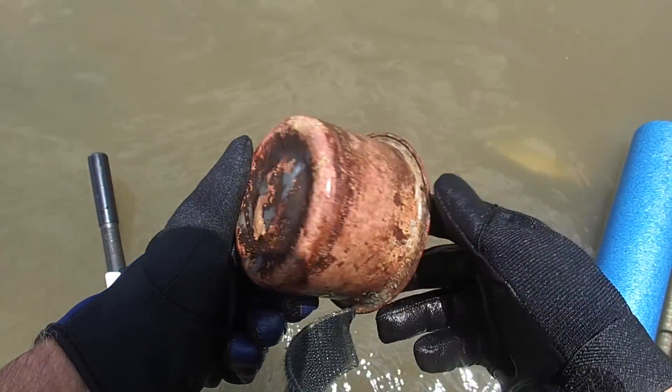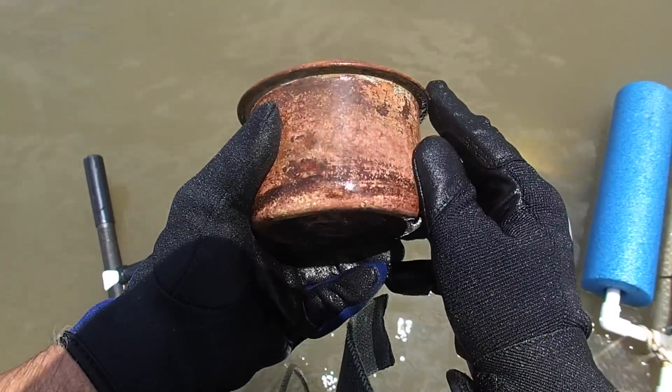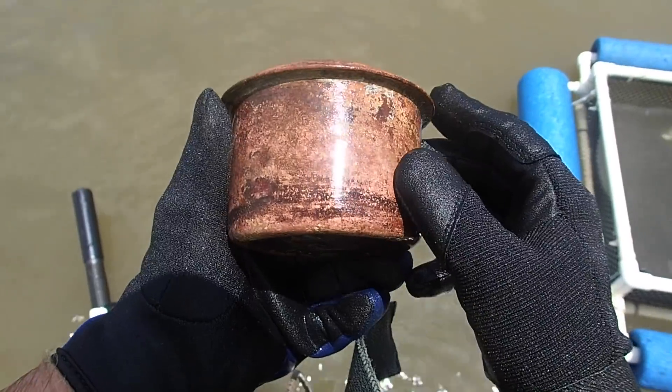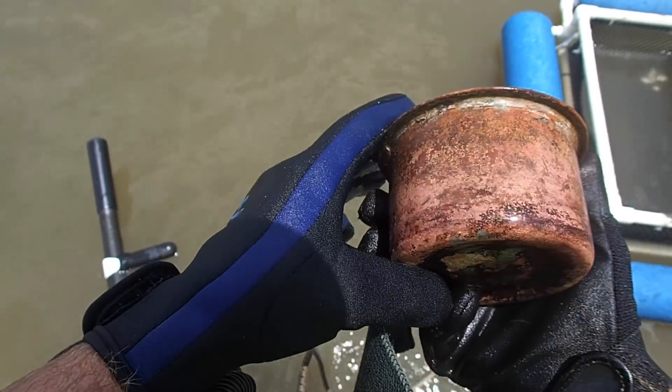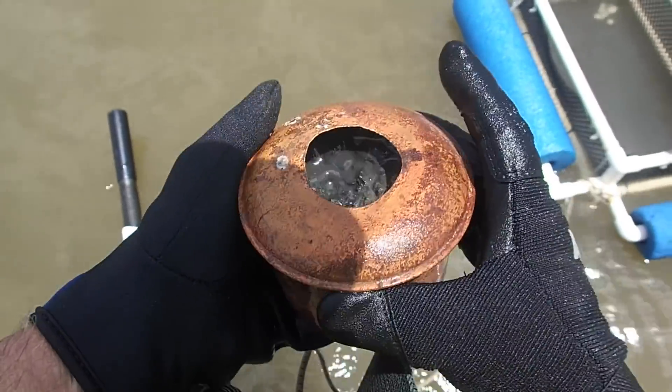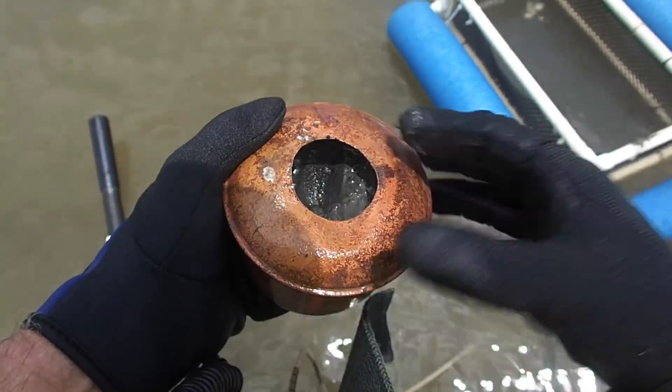Here's what I need some help with — anybody got any idea about that one big old brass pot? It's actually got some writing on it, or it might be corrosion. We'll have to take that back and clean it up and see what it is. It's kind of interesting looking, but it's full of mud — we've got to clean it out.